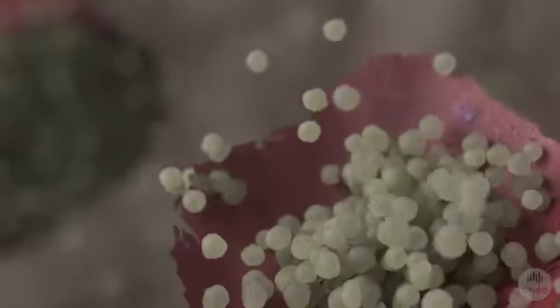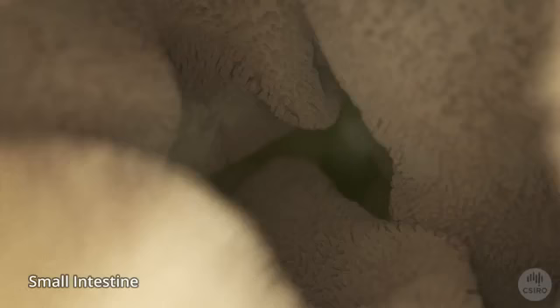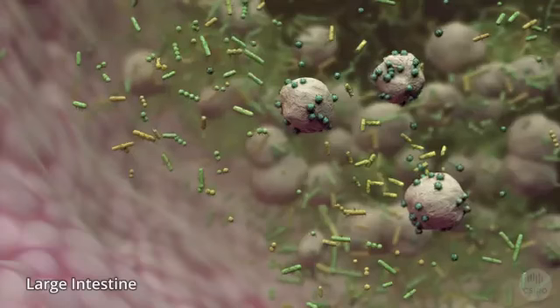Most starch is easily digested. Starch is dissolved in the small intestine and then absorbed by your body, providing you with energy and nutrients. The remaining non-digestible portion is called resistant starch. The resistant starch continues its journey through your gut and arrives at the large intestine.